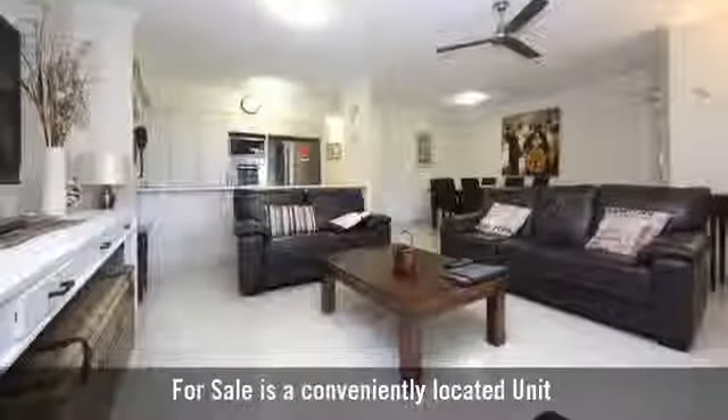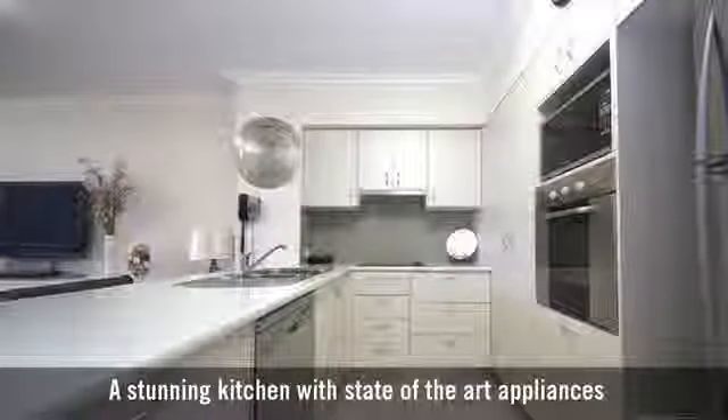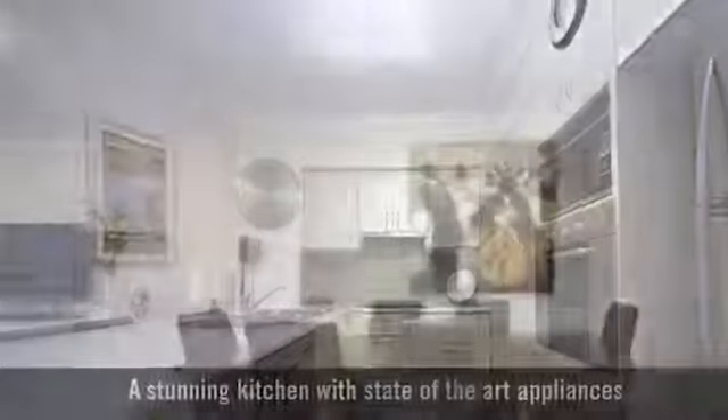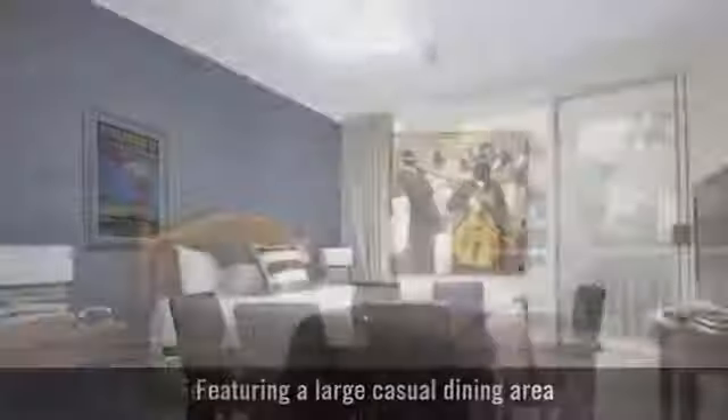For sale is a conveniently located unit, a stunning kitchen with state-of-the-art appliances, featuring a large casual dining area.